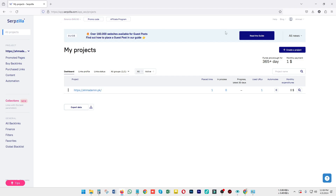On the right-hand upper section, you can see your profile name and the email address associated with your Serpzilla account, along with your profile settings. You can change your name or passwords according to your need.